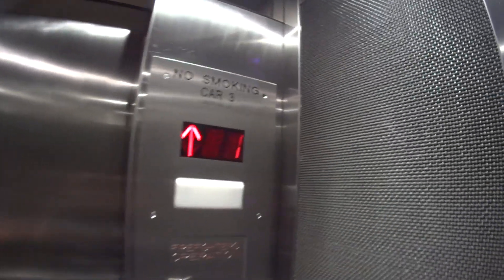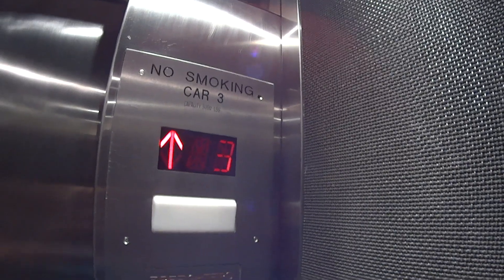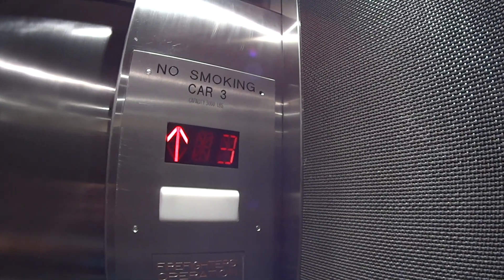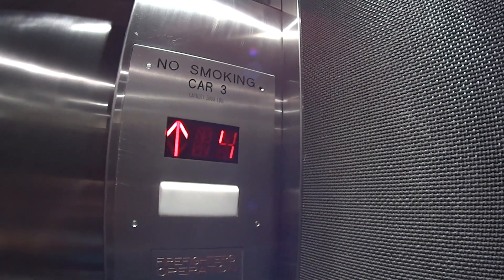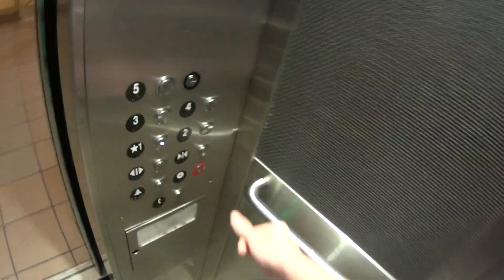Here we go. Let's do it on the one — door closed does not work. Alright, let's get a caveat on the way down. This is probably originally from the 60s, but they modernized it sometime in the 2000s, 2010s.